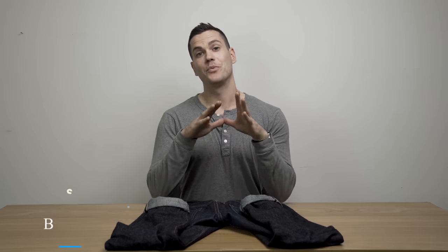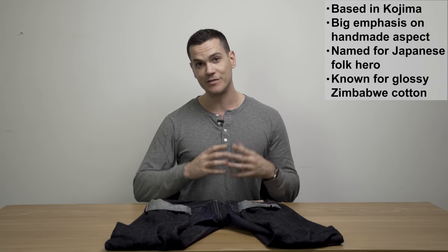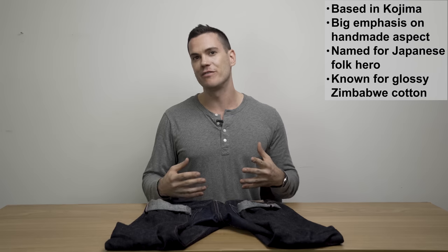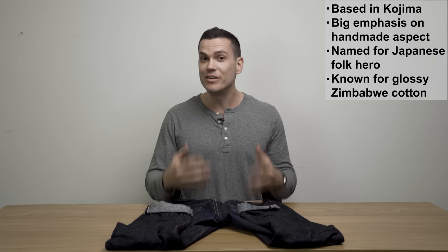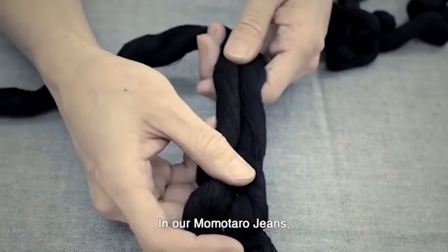Made by hand without compromise is the slogan of the Kojima-based company Momotaro. Kojima is really well known and considered by many as the birthplace of Japanese denim. A lot of denim heads will often go there to visit their famous Jeans Street, where you can find Momotaro among some other very prestigious Japanese denim companies, and they really do make a lot of it by hand.